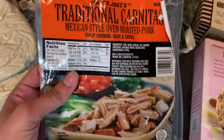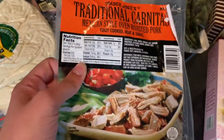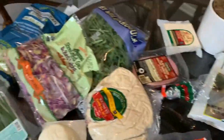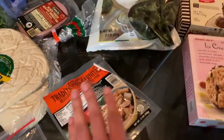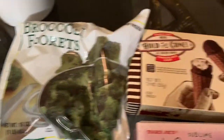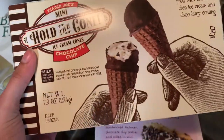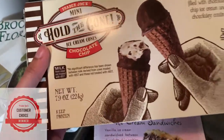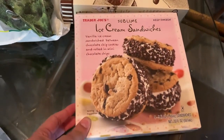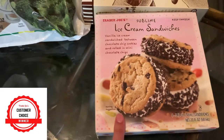Then this is the traditional carnitas I was talking about. This is already cooked — you just put it in a pan and let it crisp up a little bit, then put it with the taco shells and coleslaw. It is the best and easiest dinner. Frozen broccoli for us. And then these two ice creams are also customer favorites. The Hold the Cone chocolate chip ones are the perfect size for a little treat. And the Sublime Ice Cream Sandwiches are another customer favorite — these are so, so good. The best ice cream sandwiches ever.